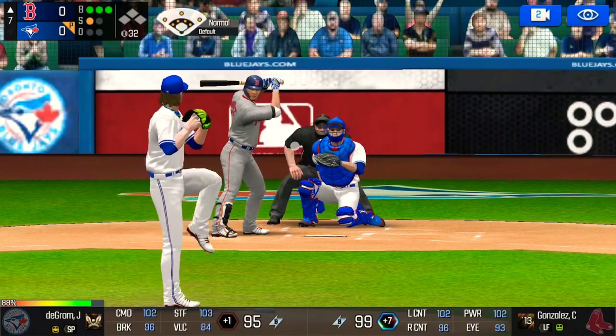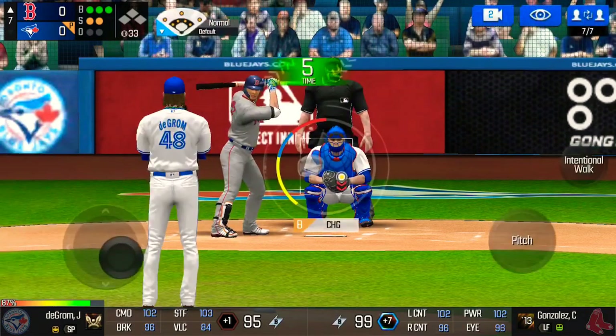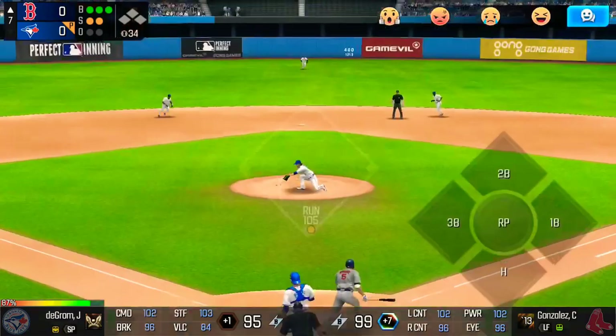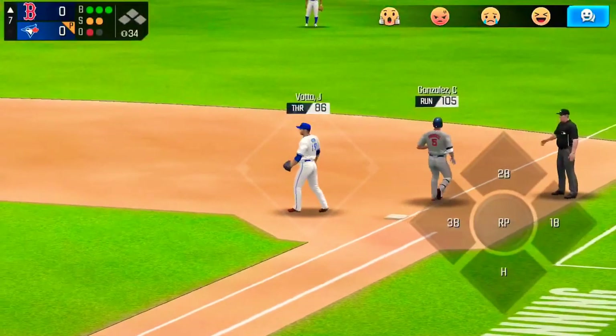Here's the windup and the pitch. That's a strike. Three balls, two strikes. Here's the windup and the pitch. He made the tag in time.